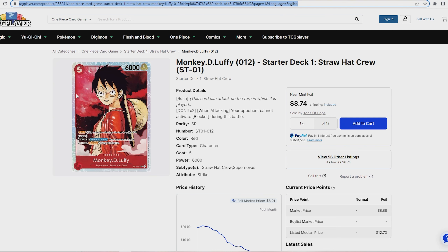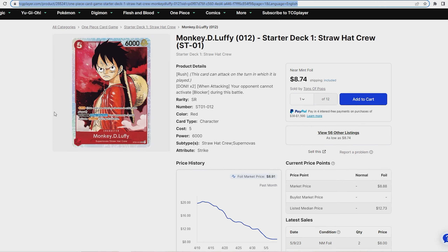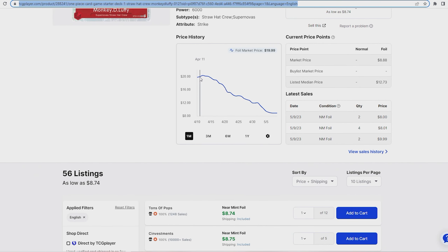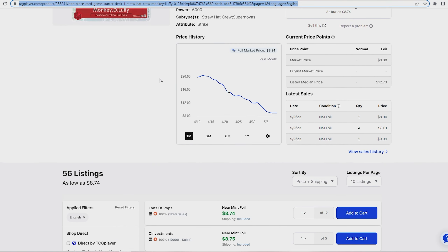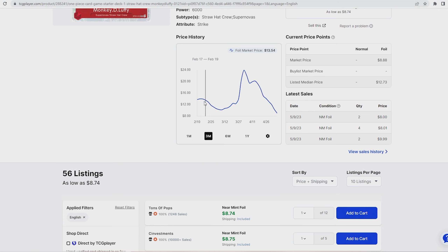This card is paired with the SR Monkey D Luffy — a five-drop with 6,000 power, Rush, and if there are two Dawn characters on the field it cannot activate blockers. About a month ago this card was $20; it's all the way down to $9. I would highly suggest getting these now, especially since the Treasure Cup winning list runs four copies. With more Treasure Cups and regionals coming, if the deck does well again it could be back up to $20. It started at $13, went up to $23, now it's back to $8 — buying now saves you money versus buying a playset later.